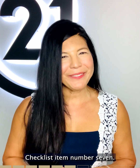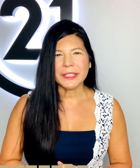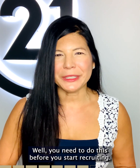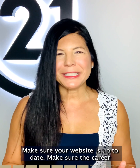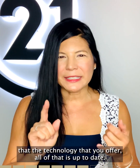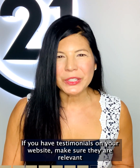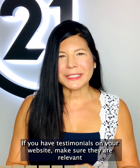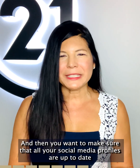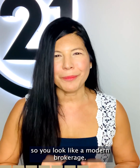Checklist item number seven: update your online presence. When's the last time you Googled your brokerage or yourself and followed the links to make sure all the information is up to date? You need to do this before you start recruiting. Go onto your website, make sure it's up to date, including the career section. Make sure the technology you offer and all training programs are listed accurately. If you have testimonials, make sure they are relevant and from agents still with your brokerage. Ensure all your social media profiles and any other links found on Google are current, so you look like a modern brokerage.